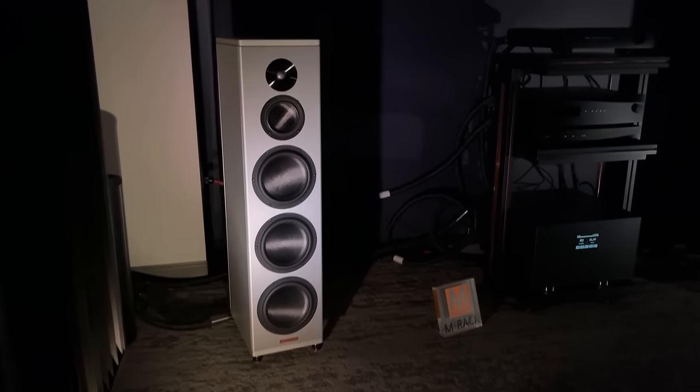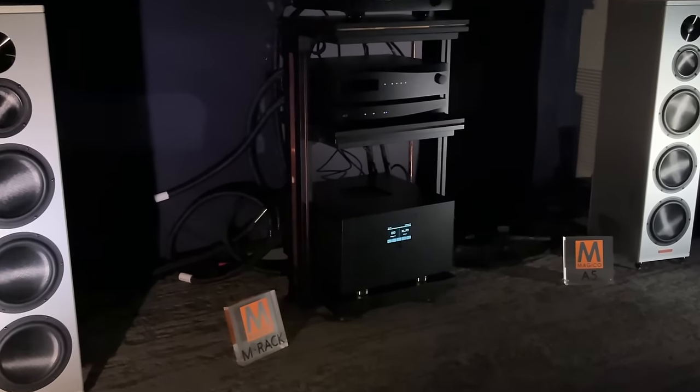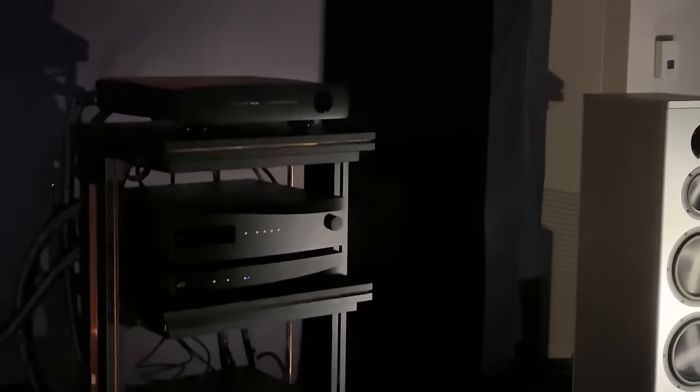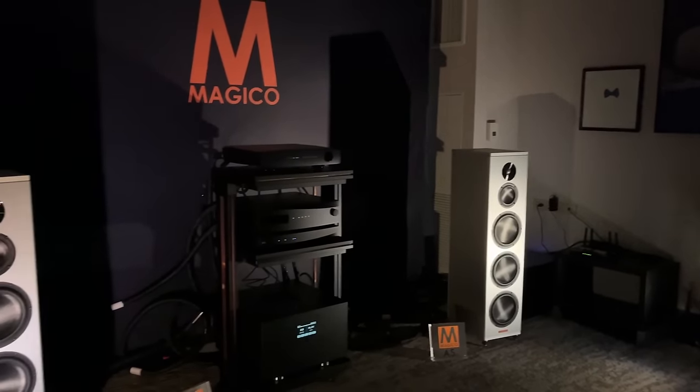Magico — you all know — not inexpensive by any means, not for the faint of heart. It's big, it's expensive, and it's heavy. So you better have the room and the budget to run it. Mostly an analytical sound, all about clarity — and they do it well.